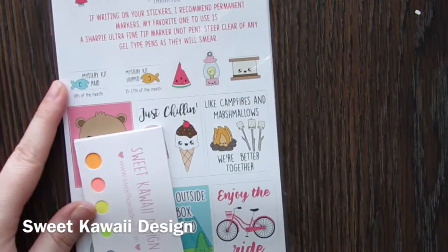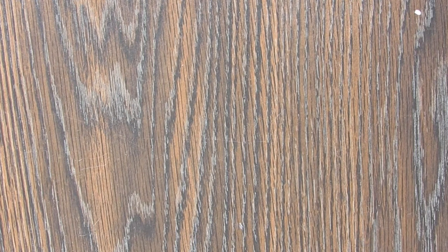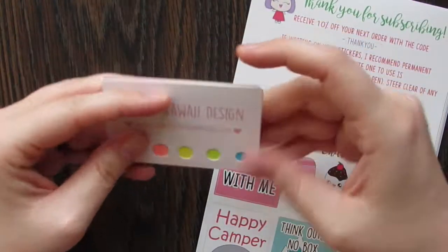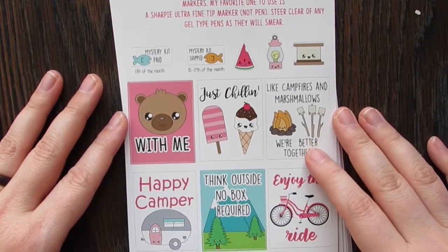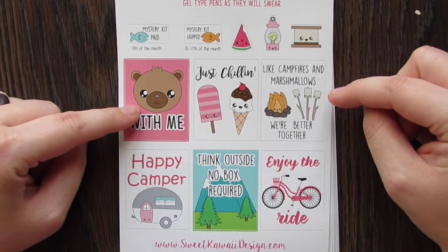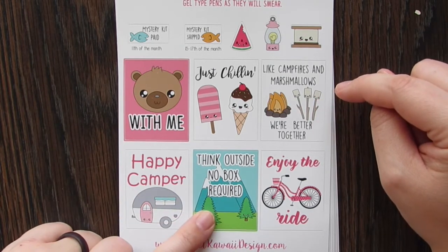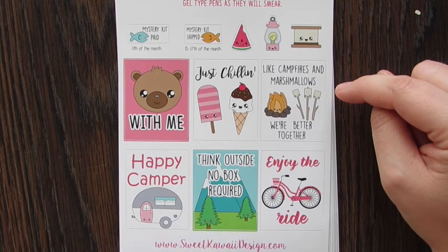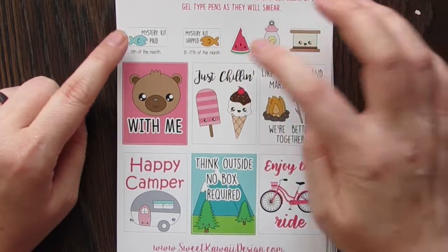Next, second to last, is Sweet Kawaii Design. I have not opened this one yet. So for this one we got a little post-it pack. Then here is the main kit — I love these. 'Bear With Me' — campfires and marshmallows, 'We Belong Together,' 'Happy Camper,' 'Think Outside, No Box Required,' 'Enjoy the Ride.' You have your mystery kit paid and shipped tracking labels, and then some little deco stuff.